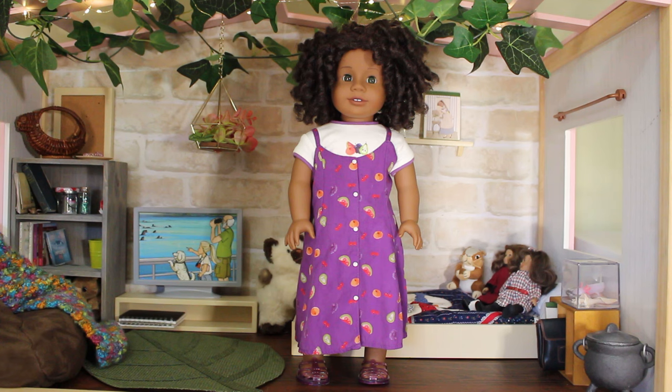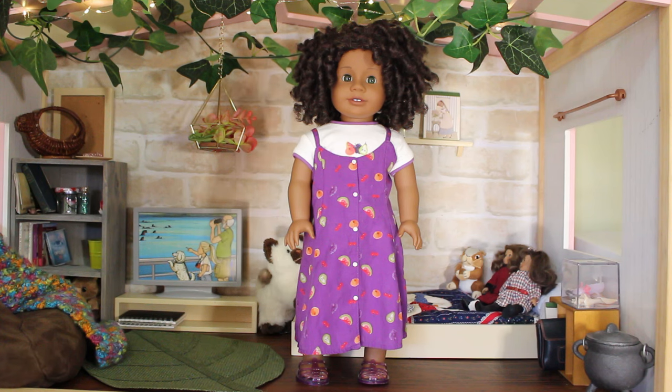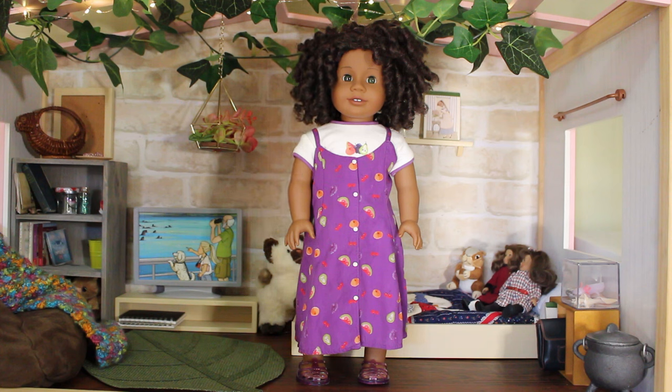Vienna is wearing the iconic Pleasant Company fruit dress, t-shirt and shoes. I believe it's called the Girl of Today birthday outfit or birthday dress. It's so cute. It looks perfect on every doll, but Vienna always steals the show when she wears this outfit.